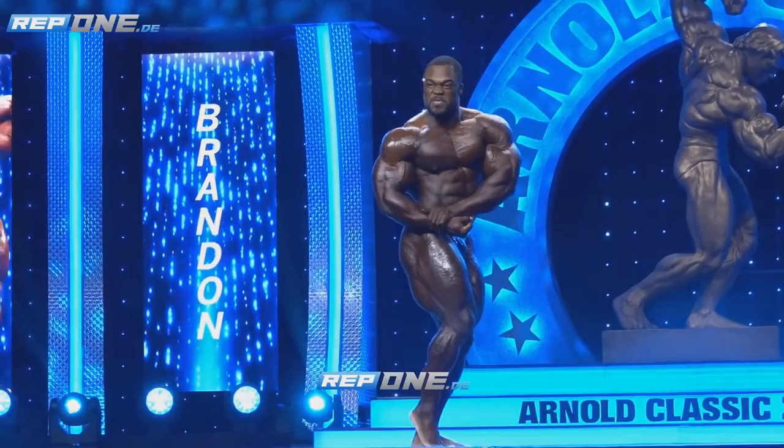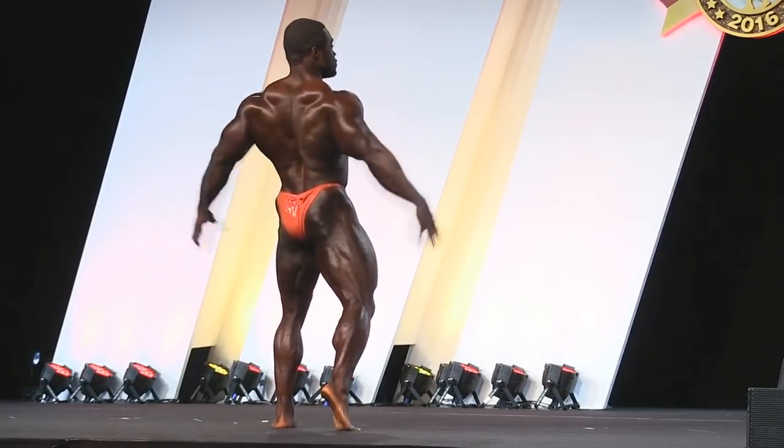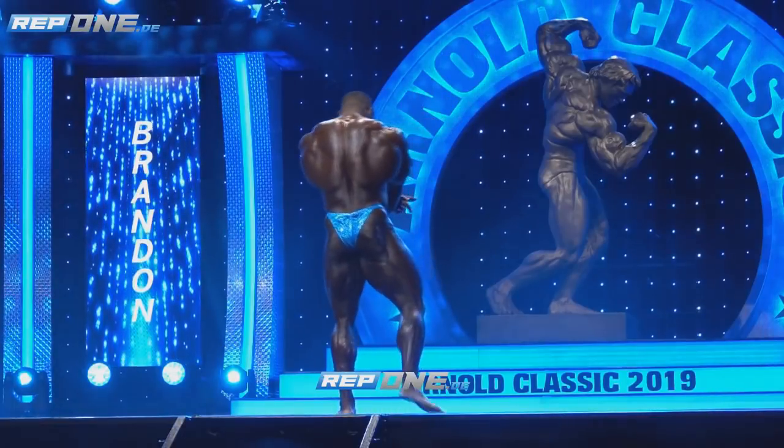Let's proceed to the back double bicep — in my opinion, the most important pose in bodybuilding. Conditioning is okay; he could have had a bit more shredded glutes and hamstrings, but it's pretty good. He's kind of small, you know, to be a contender at the Mr. Olympia, for example. But let's see what he's packing right now.